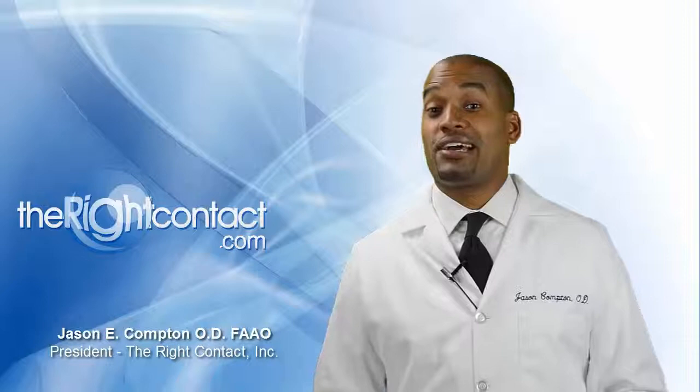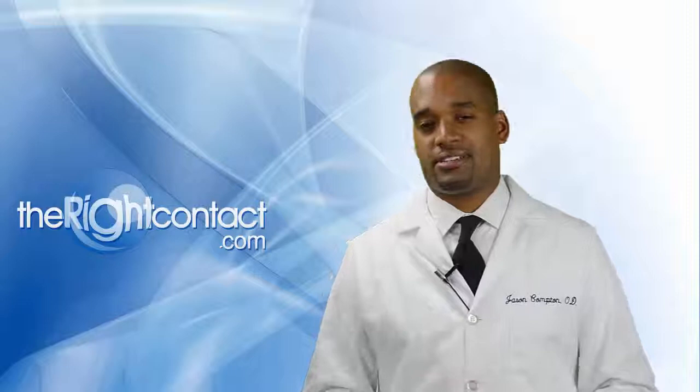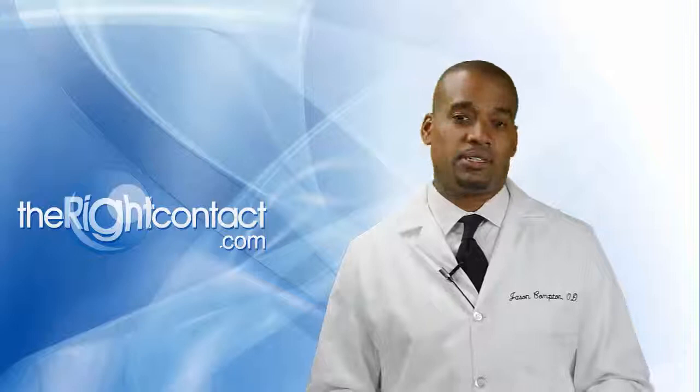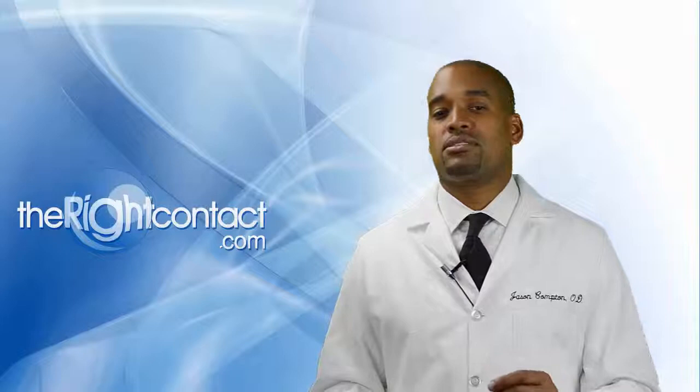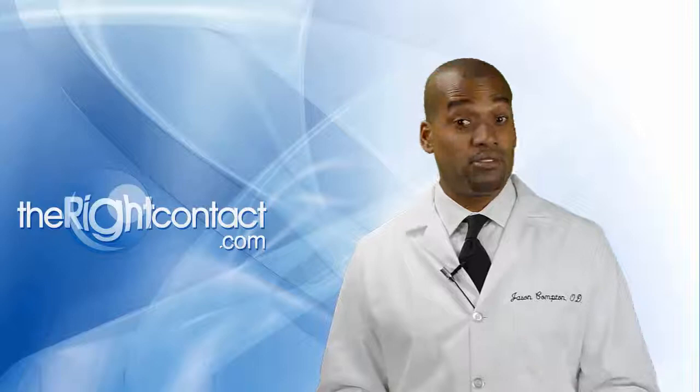Dryness is a big issue that contact lens fitters must address on a daily basis, whether looking at it from a health or comfort concern. If these issues aren't dealt with, it can literally make or break our fitting success. There are many options at our disposal, but our discussions don't always have to be around medical options or treatments — a discussion around environmental factors and lifestyle habits can be equally as effective.